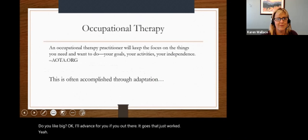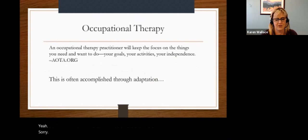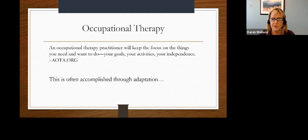This is just a quote from AOTA — the American Occupational Therapy Association: 'An occupational therapy practitioner will keep the focus on things you need and want to do. Your goals, your activities, your independence.' If you have worked with an OT, maybe you understand what I mean. And if you haven't worked with an OT, please find one — our job is basically trying to adapt the world to make it work for you. If you feel like you could use some OT visits, please ask your provider.